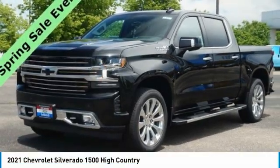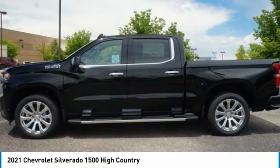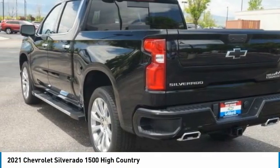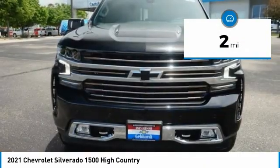Take a look at the 2021 Silverado 1500. The Chevy Silverado 1500 has the lowest cost of ownership of any full-size pickup. This vehicle has less than 100 miles. Here are some of this vehicle's great options.